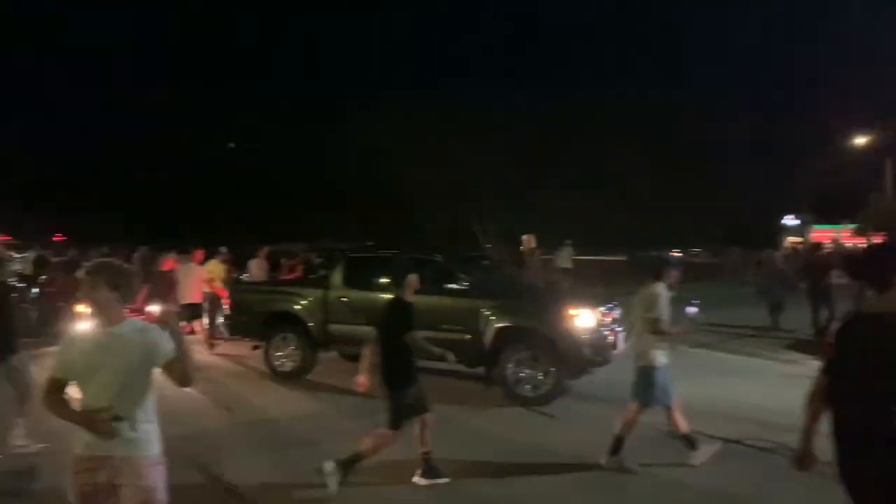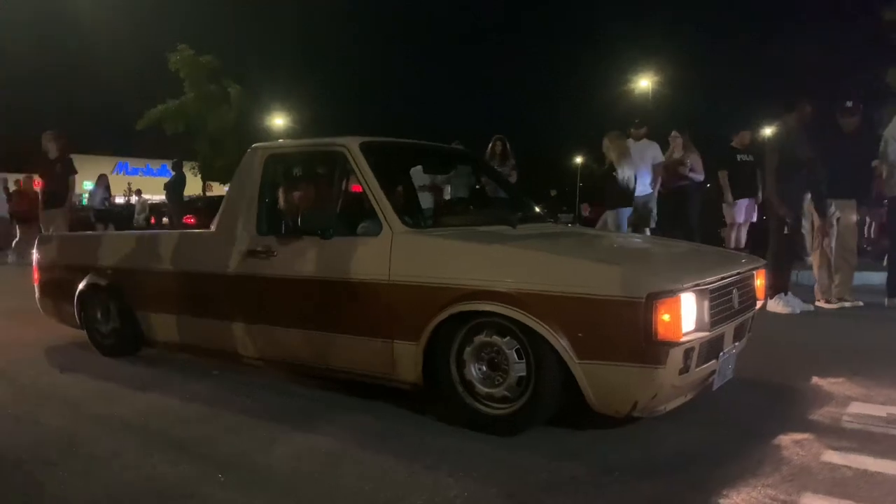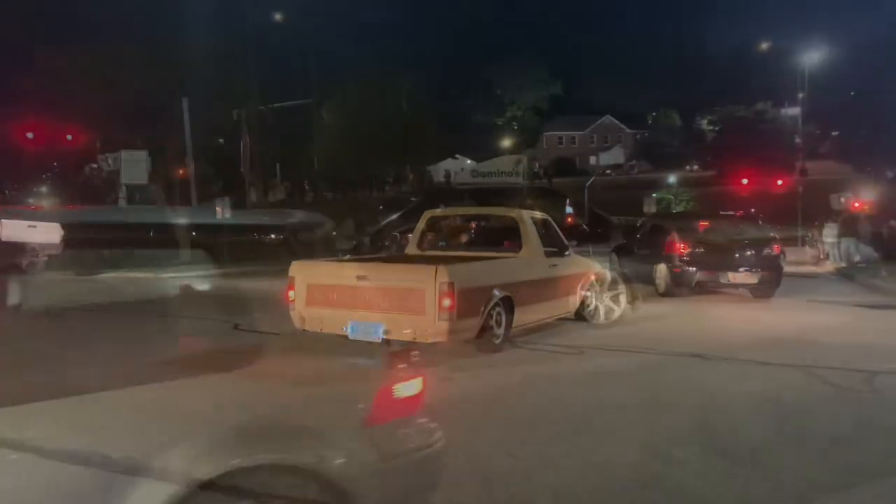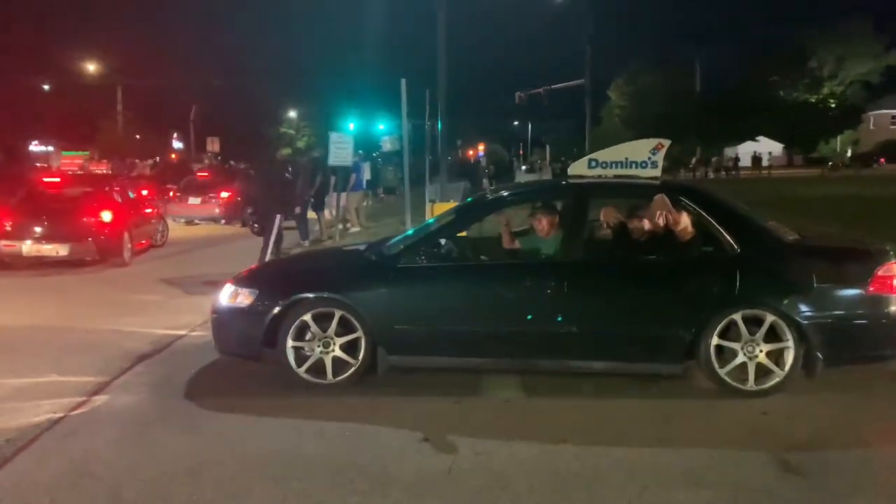Yo, these people are about to mob the streets, bro — look at this. Perfect time to go get content. Yo, by far the hardest Domino's delivery car — yeah!